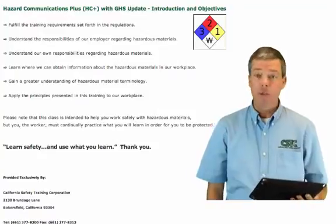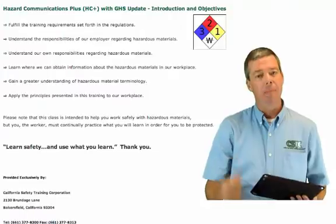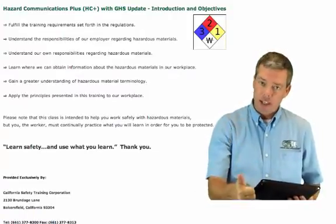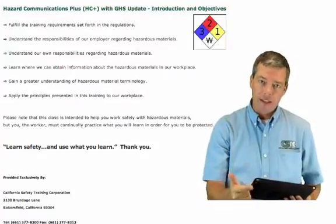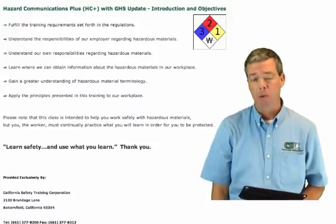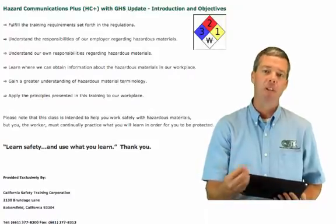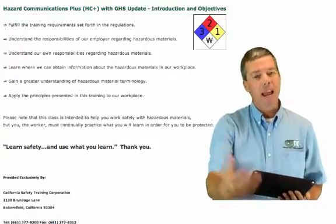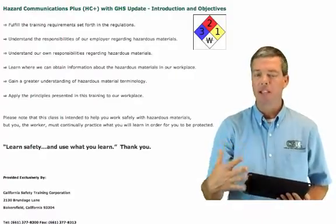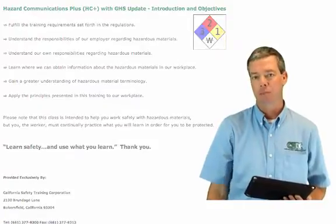First, we're going to do an introduction and objective. The first thing I would like to say about chemicals is: if you don't touch it, don't breathe it, and don't get it in your eyes, you will not be affected by chemicals. On the other side of that, most of the time people tell me they have smelled chemicals at their workplace. In the teat dip operation I saw there, you're going to be in close proximity and at some point you will have some exposure or potential exposure to those.